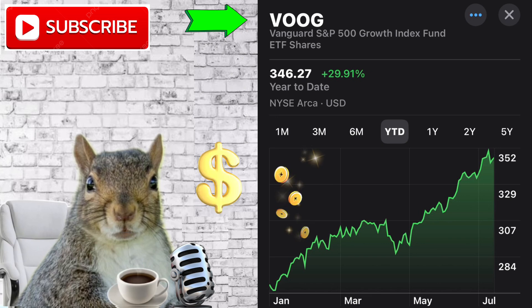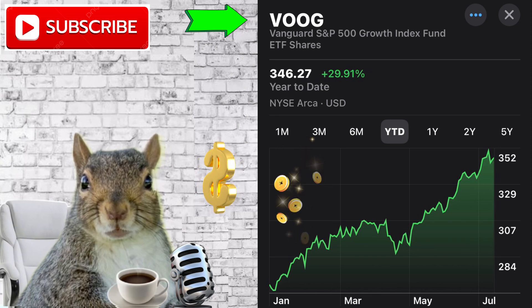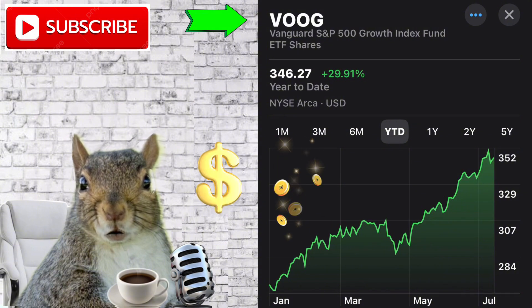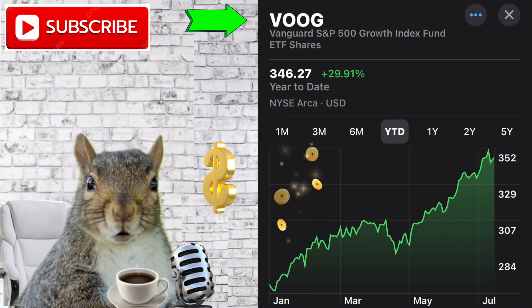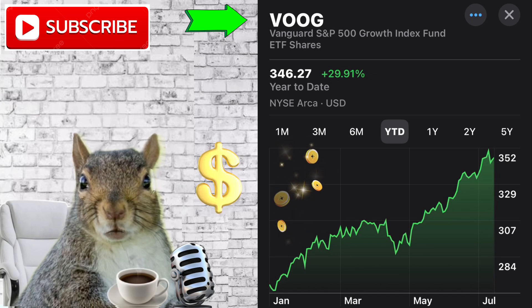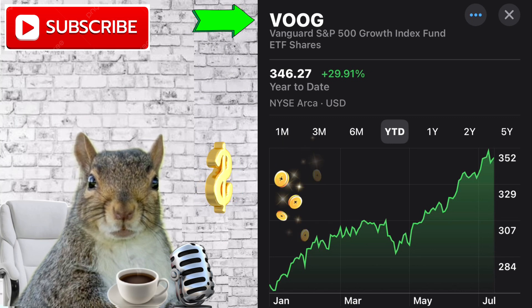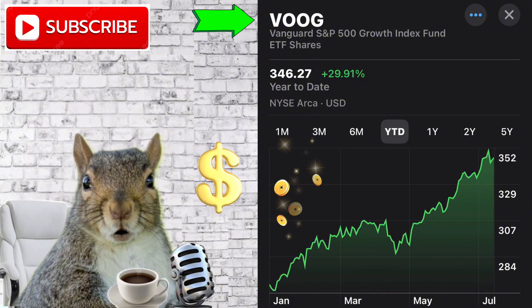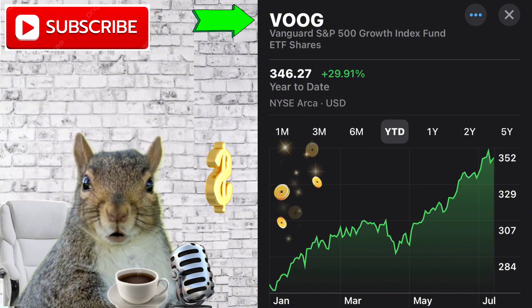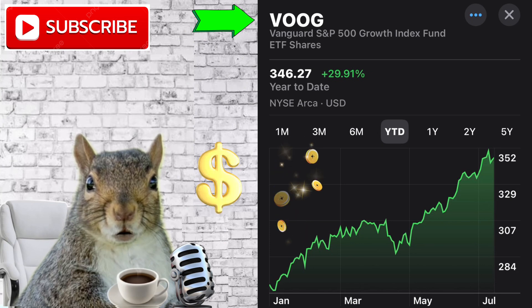Would I recommend the VOOG ETF? Absolutely. VOOG is a great ETF for a retirement or growth portfolio. It allows you to be invested in the top profitable S&P 500 index companies running the stock market. It's a phenomenal investment option for both young and older investors to grow their portfolio safely, without the fear of investing in individual stocks. With VOOG hitting over 29% this year, that's a big winner in my book — I'll take that any day.